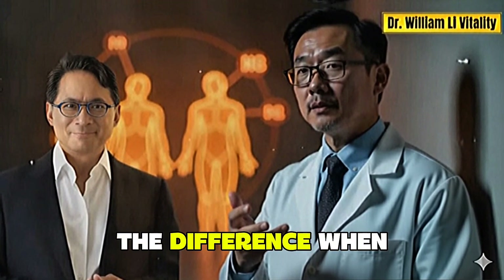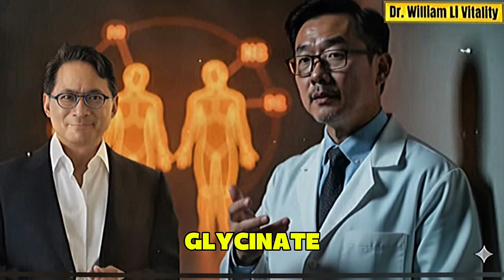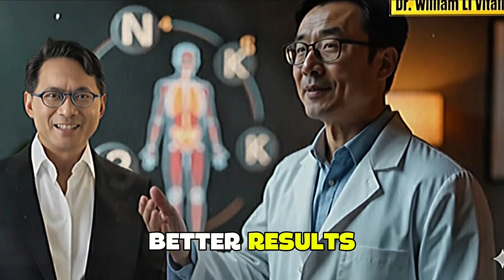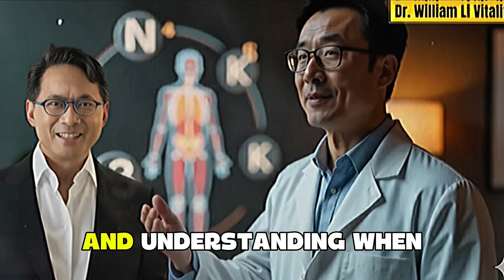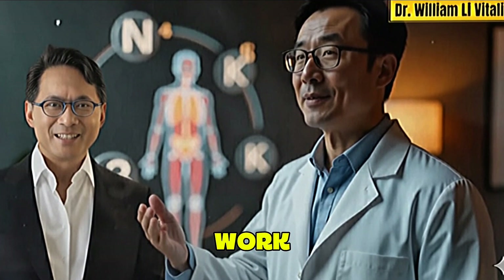Timing truly makes the difference when it comes to supplements, especially with magnesium glycinate, vitamin D3, and vitamin K2. Most people believe that simply taking them all together guarantees faster or better results, but the reality is much more nuanced. The body doesn't process every nutrient the same way, and understanding when to take them can completely change how effectively they work.